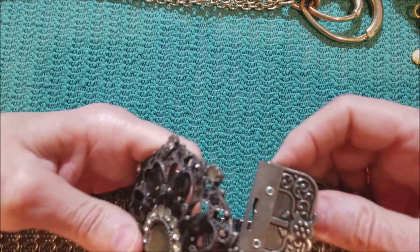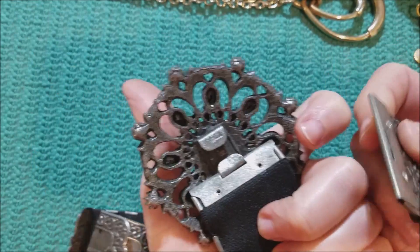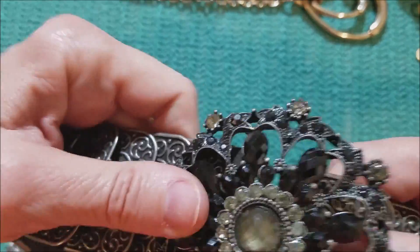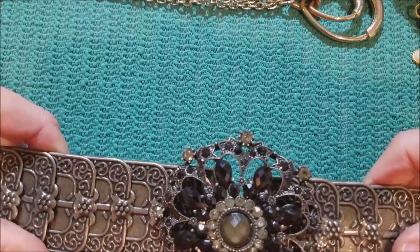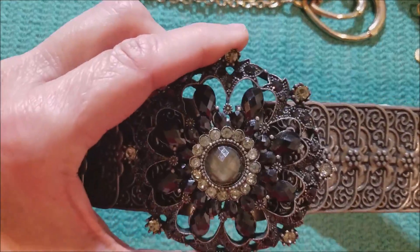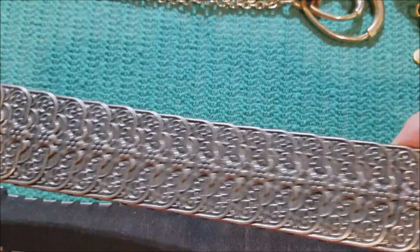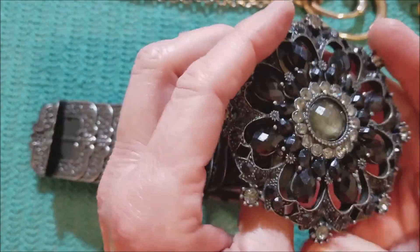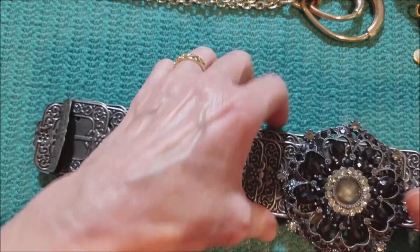This is not jewelry. I'm not going to be able to show it all — this is a belt. It's a stretch belt, and it's in a jewelry jar. It's not jewelry. I don't care how blingy this piece is, it's not jewelry.